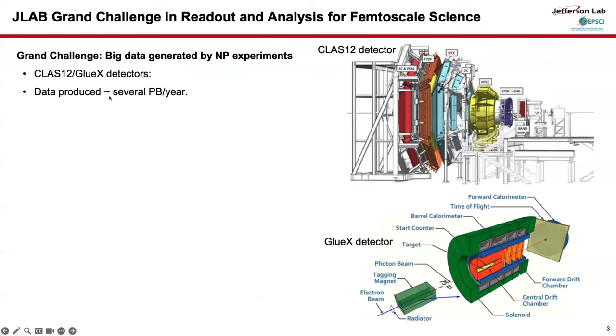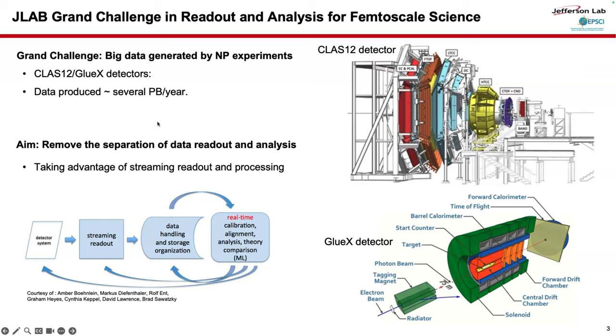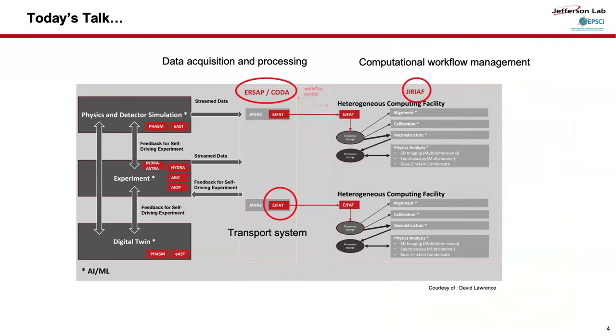This slide shows our grand challenge at JLab. Our motivation stems from the massive data generated by detectors such as CLAS12 and the GREX detectors, which produce several petabytes of data every year. Our primary goal is to remove the separation between data readout and analysis by leveraging streaming readout and processing so that real-time data handling becomes possible. I will cover three projects: data acquisition and processing covered by ERCEP/CODA, the transport system covered by HFET, and workflow management and distributed resource utilization covered by GIRAF.